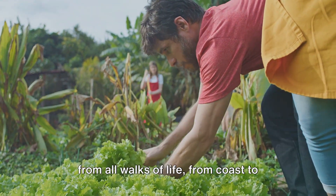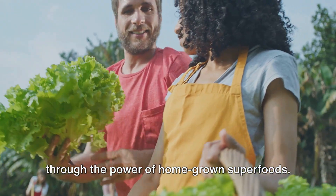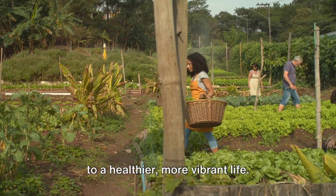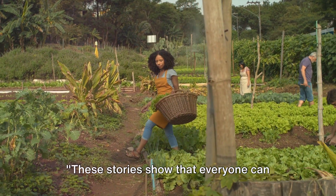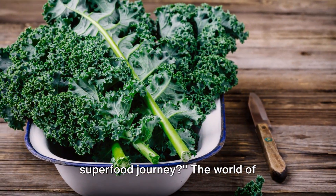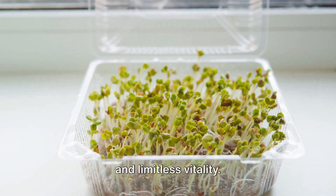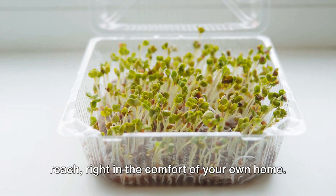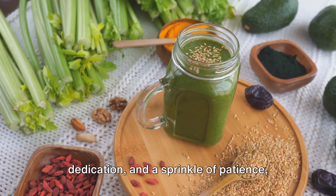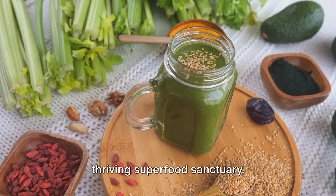These are just a few examples of people from all walks of life, from coast to coast, who are transforming their health through the power of homegrown superfoods. They've found that growing their own food is not only rewarding, but also contributes to a healthier, more vibrant life. These stories show that everyone can reap the benefits of homegrown superfoods. Are you ready to embark on your superfood journey? With just a handful of seeds, a dash of dedication, and a sprinkle of patience, you can transform your living space into a thriving superfood sanctuary.